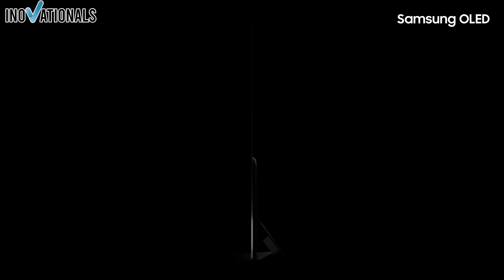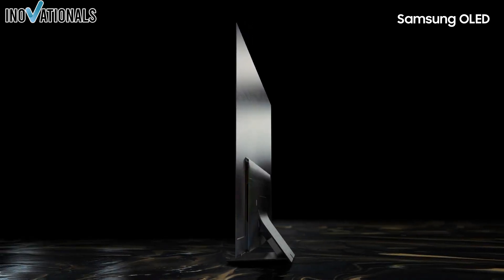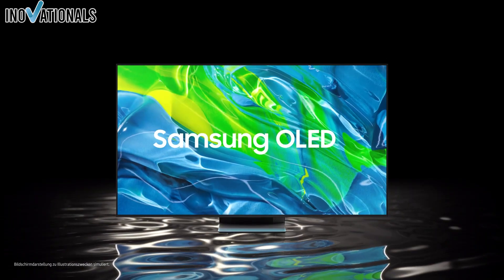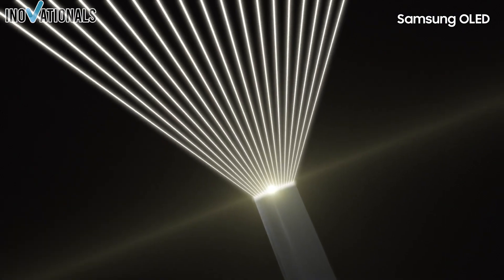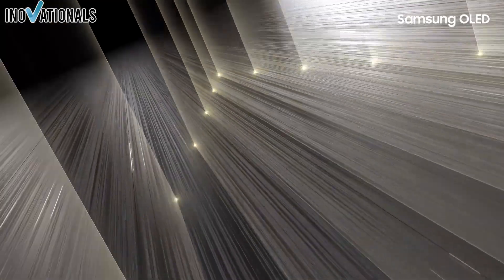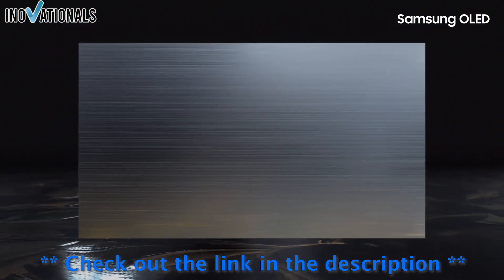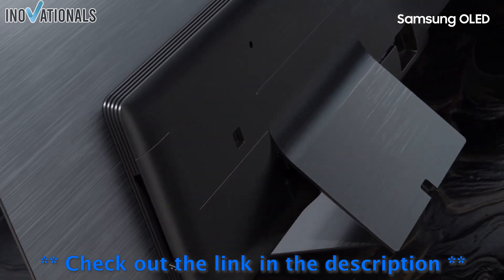In the video description, you'll find links to the products we've showcased in this video. If you want to learn more about 4K OLED TVs or even buy one, simply click on the link in the description. There, you'll find more information and can buy the product directly on Amazon. Don't forget to use our links to support us and ensure that we can continue to produce great content for you. So check out the description now and get your 4K OLED TV.